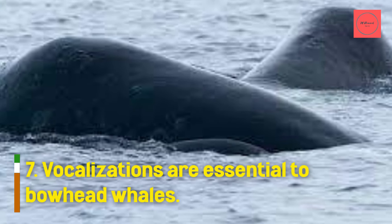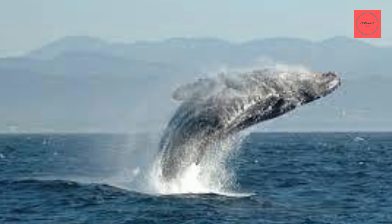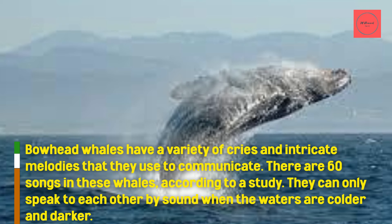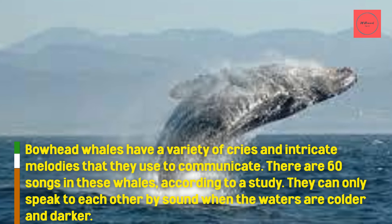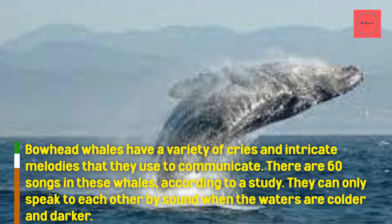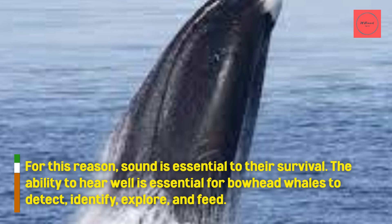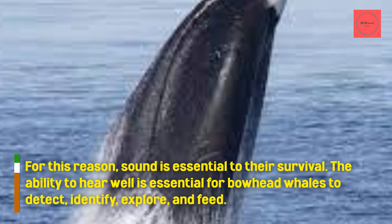Vocalizations are essential to bowhead whales. Bowhead whales have a variety of cries and intricate melodies that they use to communicate. According to a study, these whales have 60 songs. They can only communicate with each other by sound when the waters are colder and darker. For this reason, sound is essential to their survival. The ability to hear well is essential for bowhead whales to detect, identify, explore, and feed.